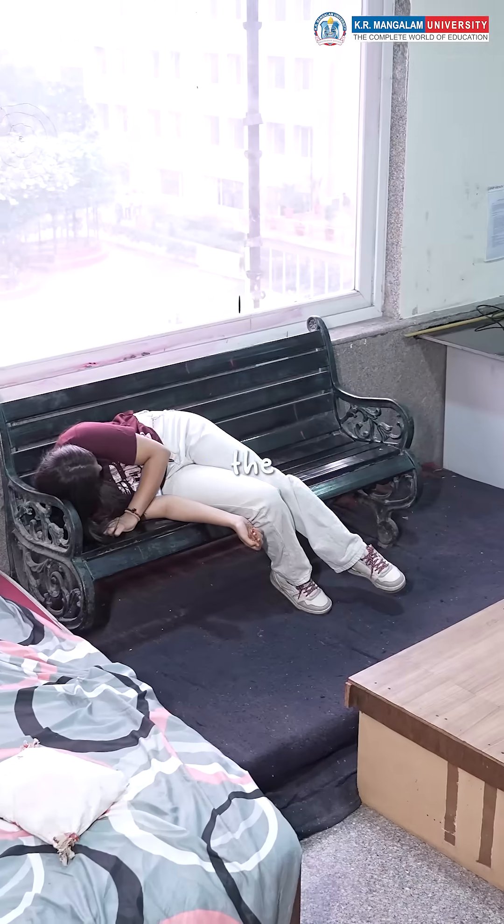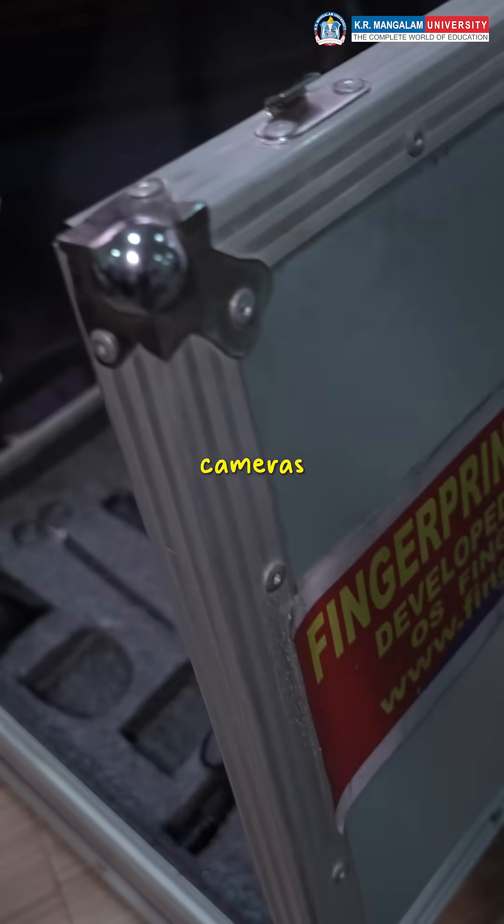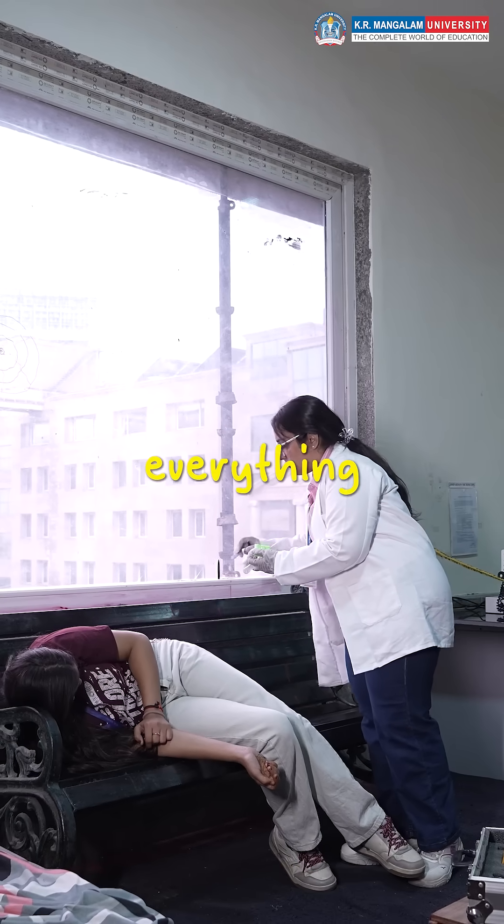Step 1: Securing the scene. Barricades up, cameras out, and focus on every tiny clue.